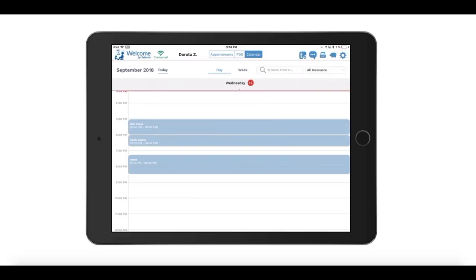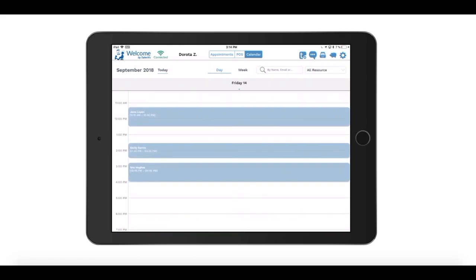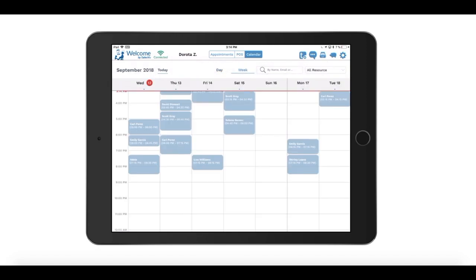When a customer makes an online appointment, the appointment will appear in the Welcome app immediately. You can browse scheduled appointments in this comprehensive calendar in a daily or a weekly view.